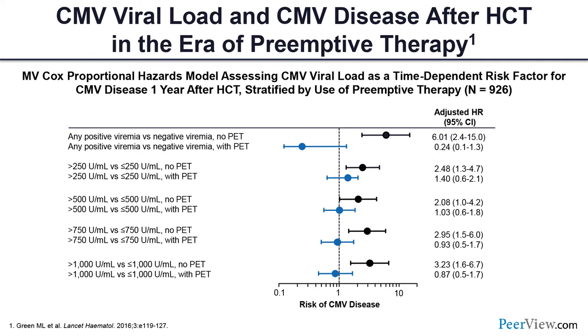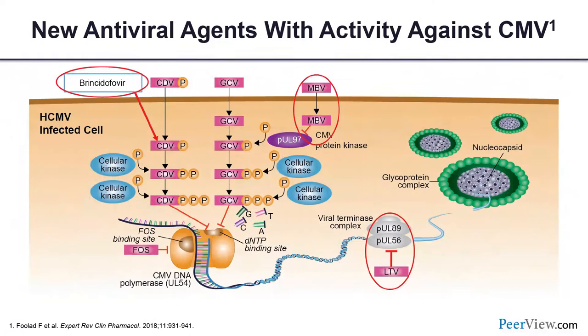We do know preemptive therapy works. Whatever threshold you use at your institution, instituting it decreases the incidence of CMV disease. Our objective is to have less and less CMV disease, which is harder to treat and is associated with higher mortality. So let's move on and talk a little about the new antiviral agents.